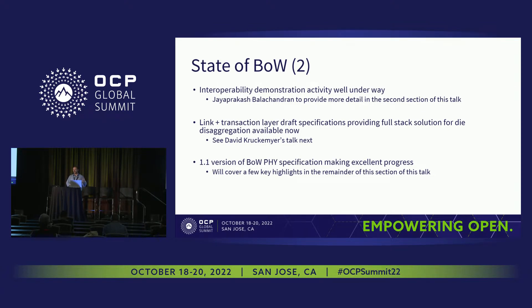There's a big effort underway to demonstrate interoperability — JP is going to talk about that in the second half of this talk. Another important piece: beyond just a core PHY, in the die-disaggregation space we see a dearth of standards describing how to take on-die NOCs and disaggregate them across multiple chiplets. There's a very targeted and important effort on what we're calling a link and transaction layer that provides a mechanism to do exactly that. David Krukmaier will be talking about that in the next talk. Also, a 1.1 version of the PHY specification is well underway and we're making excellent progress.